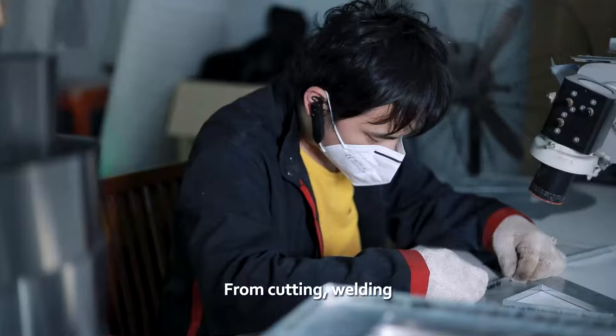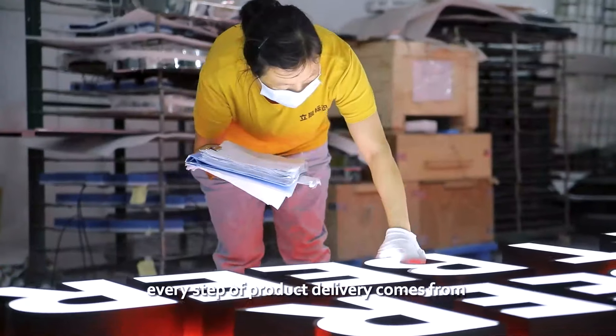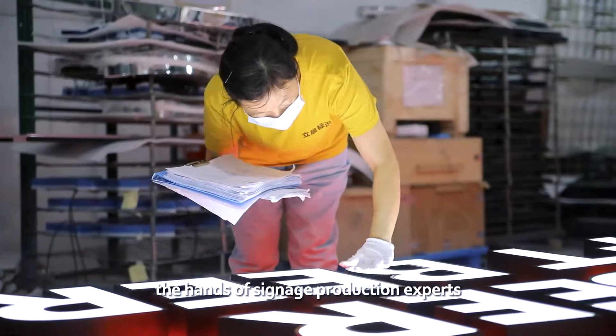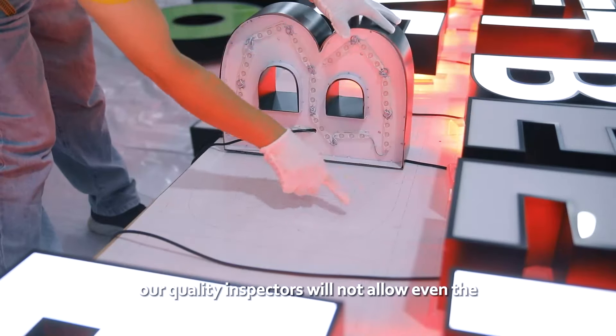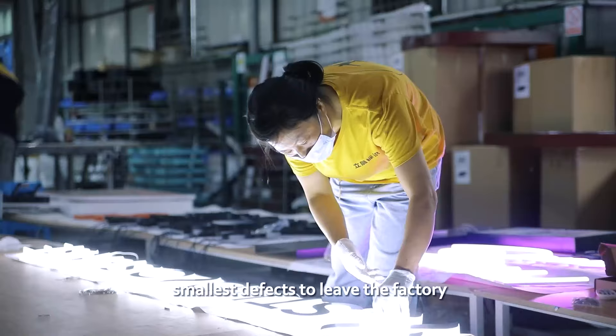From cutting, welding, LED module installation, and assembly to quality inspection — every step of product delivery comes from the hands of signage production experts. Because of our high standards for ourselves, our quality inspectors will not allow even the smallest defects to leave the factory.